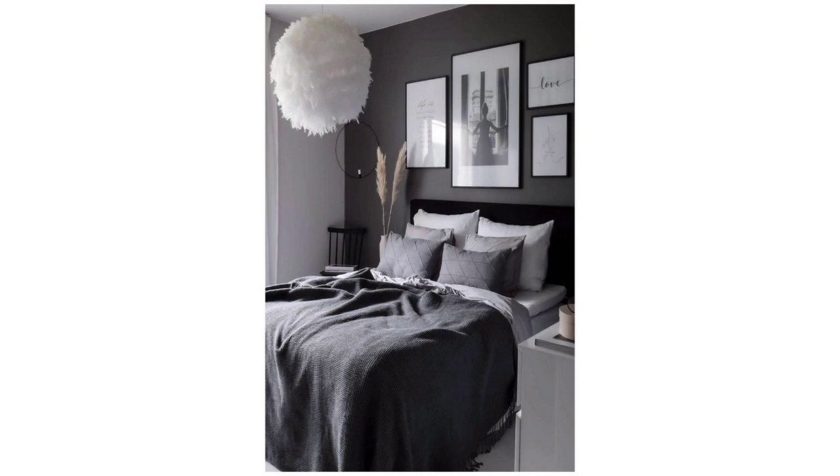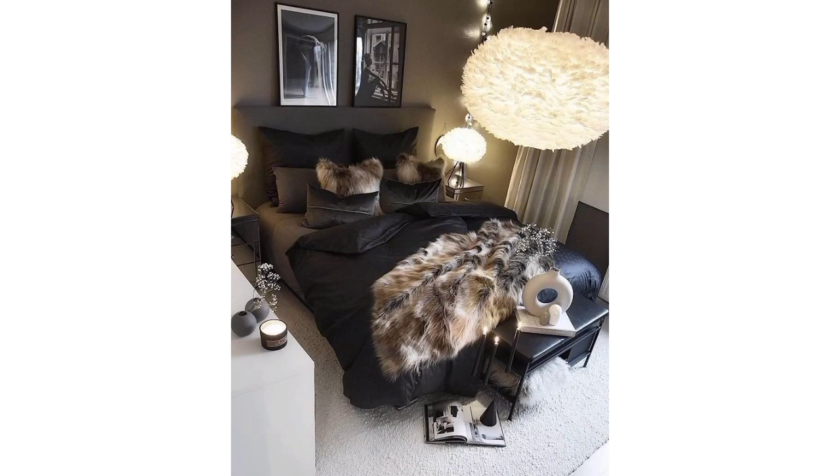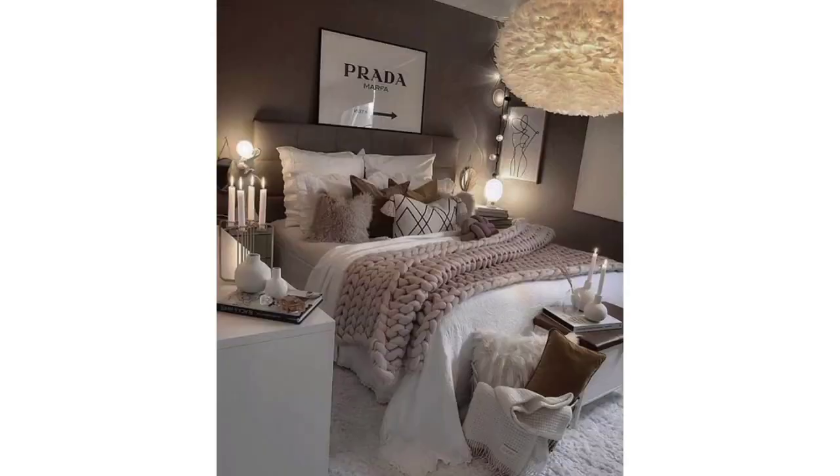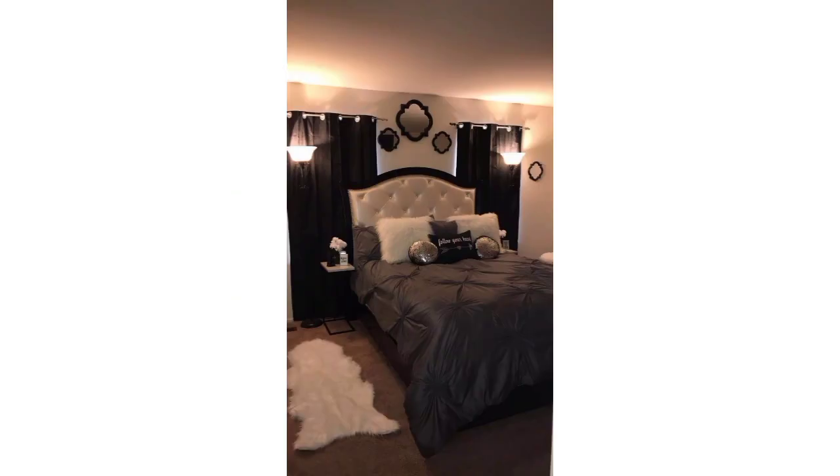Use natural fabrics such as linen and burlap for curtains, bedding, and throw pillows. Mixing patterns like plaids, checks, and florals can add depth to the room. Choose vintage-inspired furniture with a worn appearance — consider a round iron bed frame or a wooden sleigh bed for an authentic farmhouse touch.